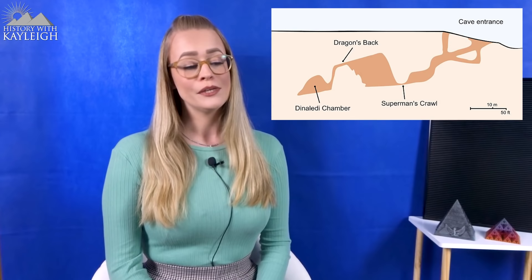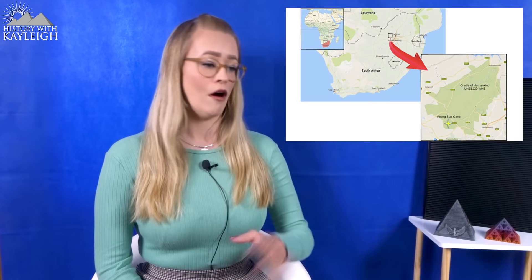First, let's take a quick look at the location where the bones were found, because it's always important to know where in the world a discovery is made. The first skeletal remains of Homo naledi were discovered in the Dinaledi chamber, part of the larger Rising Star cave system approximately 50 kilometers northwest of Johannesburg in South Africa. This area is known as the Cradle of Humankind, covering approximately 47,000 hectares — about 180 square miles — with about a dozen caves in the limestone, each with complex cave systems where some of the oldest fossils in the world have been discovered.